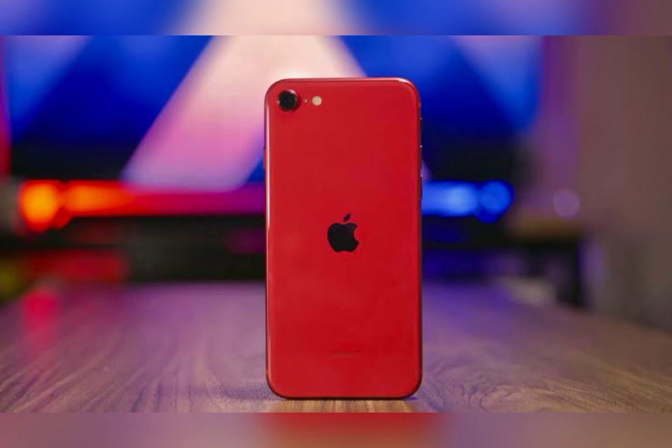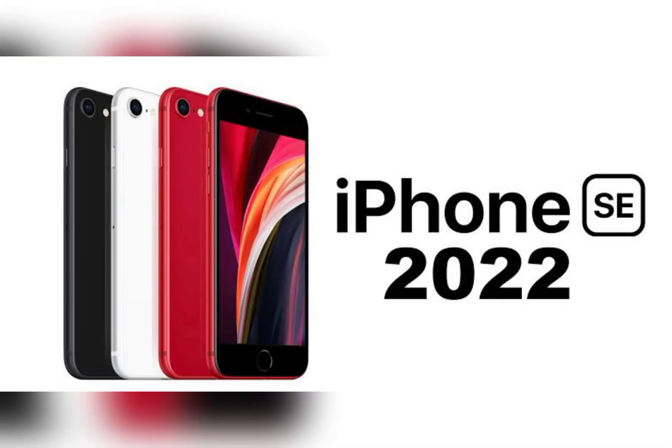iPhone SE launches have always taken place in the spring, with the original model launching in March 2016 and the second-generation model launching in April 2020.